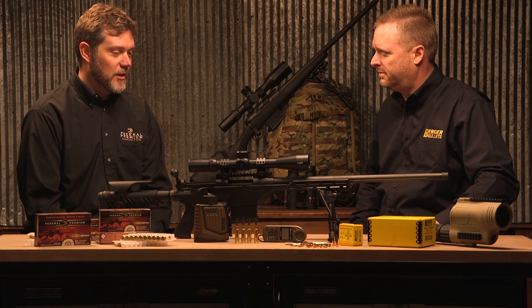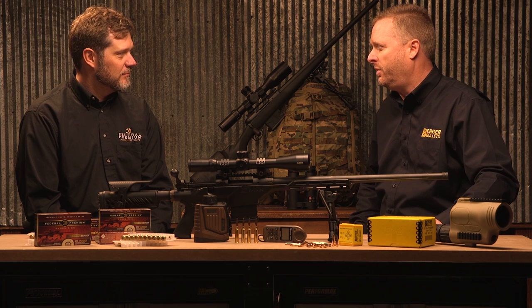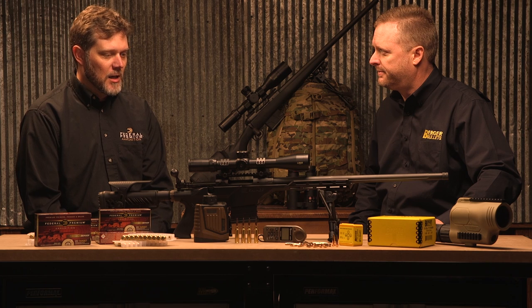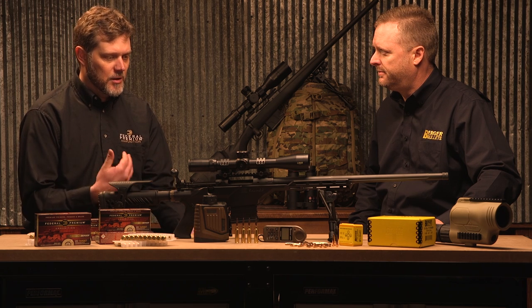In the 6.5 Creedmoor it's great to see the excitement that it's brought back into the industry and the competitive shooting disciplines — not only in AR platforms but in bolt rifles as well. Exactly, and when you look at the popularity of different calibers, the .223 Remington is another one that's really hot.